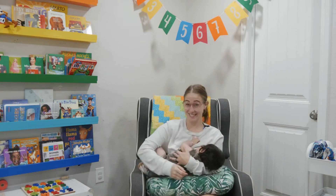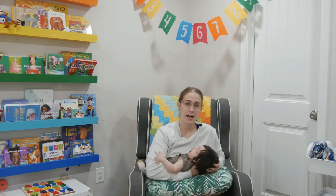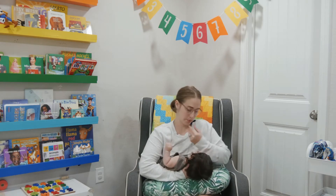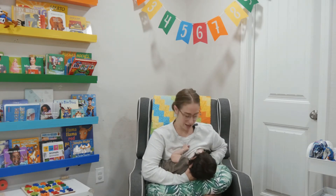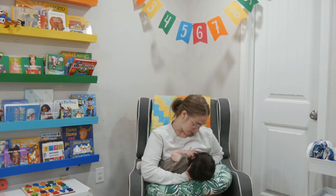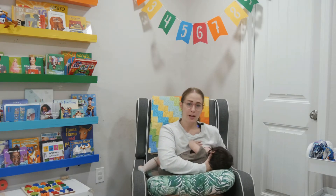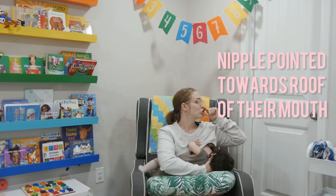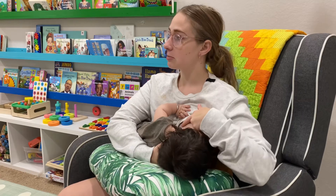This is the cross cradle hold. I'm going to support her head, take the hand on this side, come from under my breast, and squeeze to make a U — so it's a perfect bite for her. Then I'm going to point my nipple at her nose, and I'm going to bring her head to my breast — not bring my breast down to her. I bring her head to my breast, pointing my nipple at the top of her mouth, and then I check to see that her lips are flanged out and she has a good portion of the breast in her mouth.